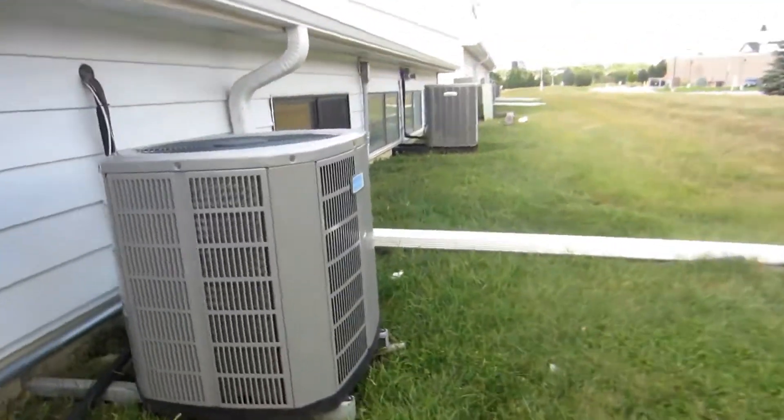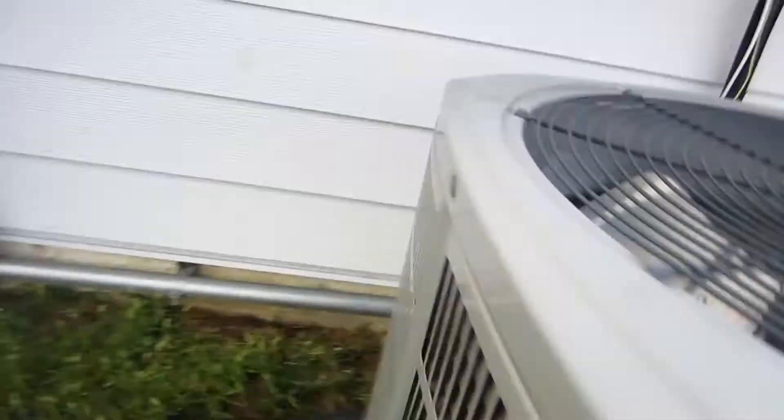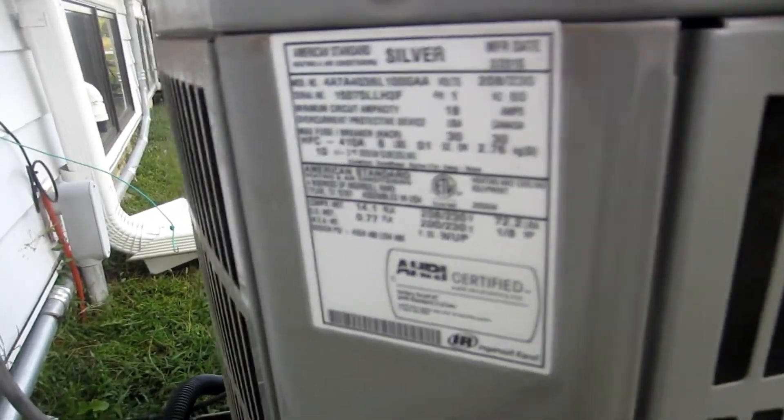Here's an American Standard — Alliance scroll compressor, silver series. Doesn't look like there's any data. Yep, 2015, three-ton.